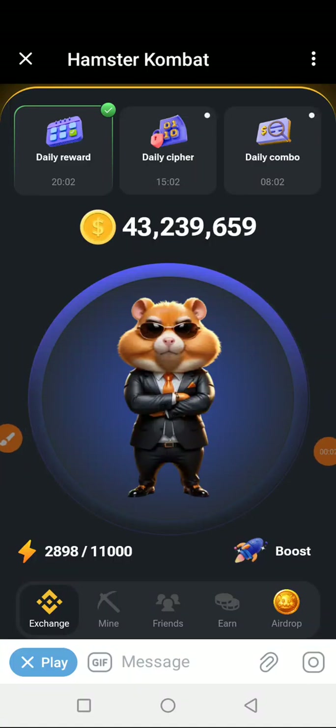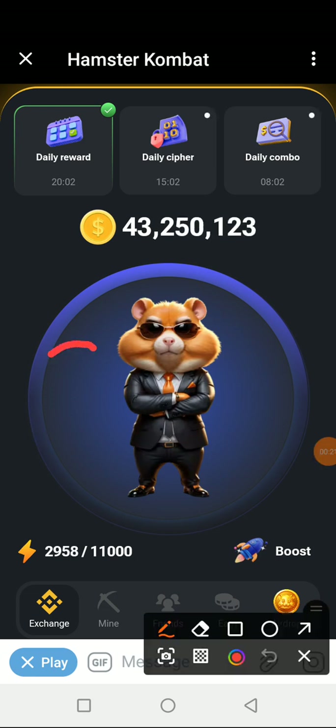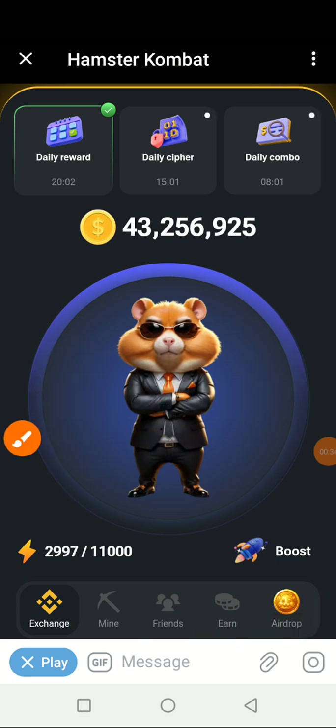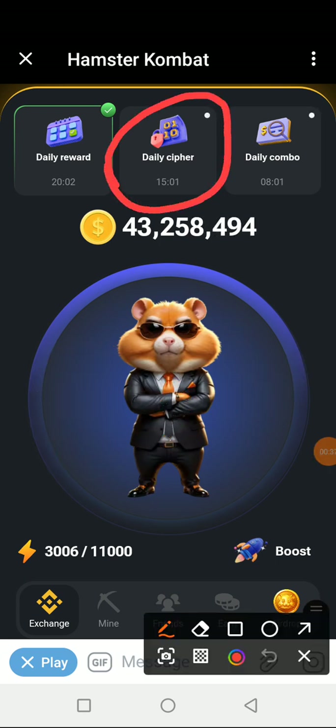Good morning guys, it's Emmanuel once again. We are getting into the Hamster daily cipher for yesterday. Quick reminder that this Hamster daily cipher will expire at 8 p.m. Nigerian time today, being Saturday, so we have time for all of us to do it.